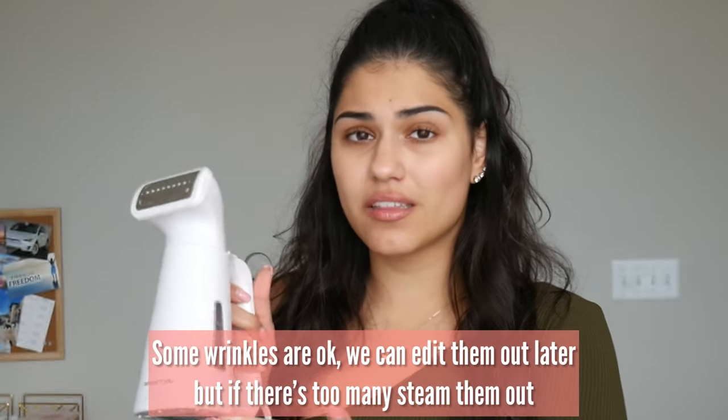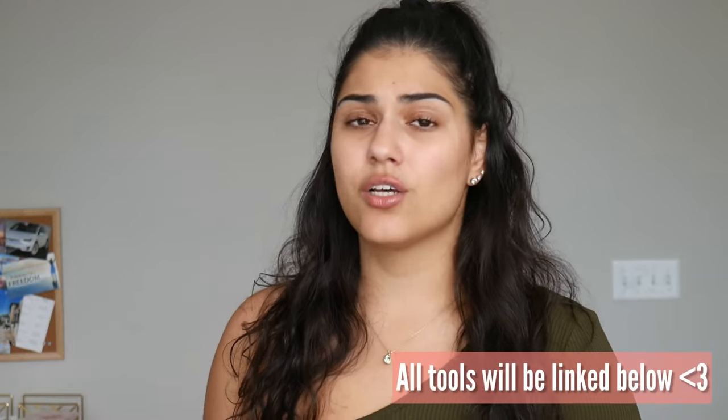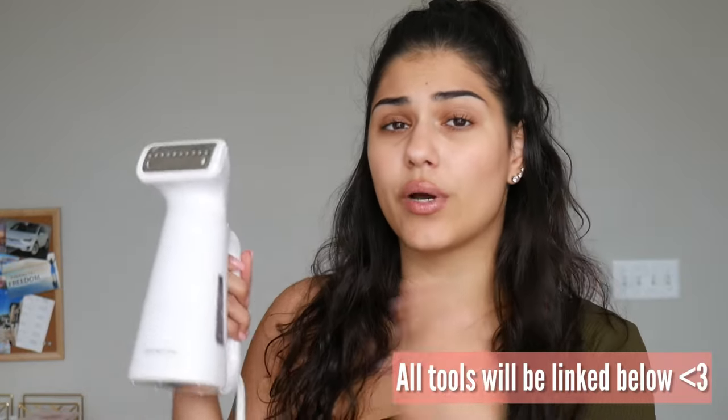One thing you're going to want to do before you get started is, if your clothes are too wrinkly, go ahead and just steam them out with a little steamer like this, because it is going to be a headache to edit all those wrinkles out later. For example, this dress — I would go ahead and get those wrinkles out before you start taking pictures, because it's going to be harder to edit the photos and get them to look nice. So don't be lazy, just get a steamer and quickly get those out.